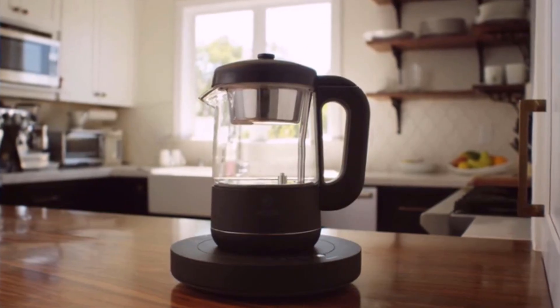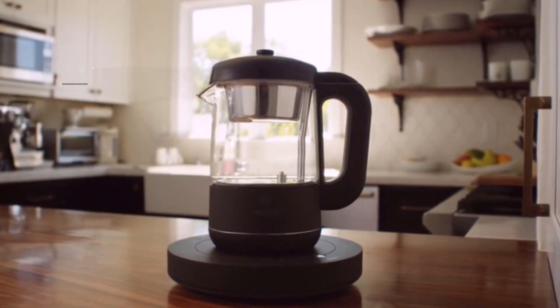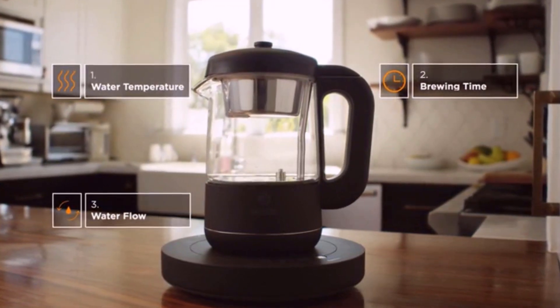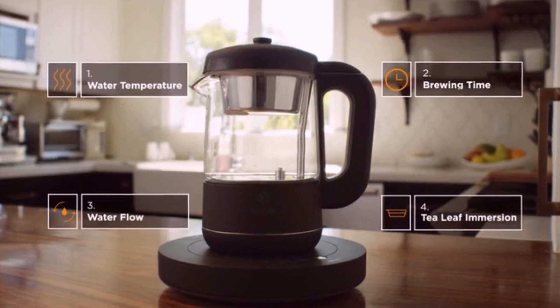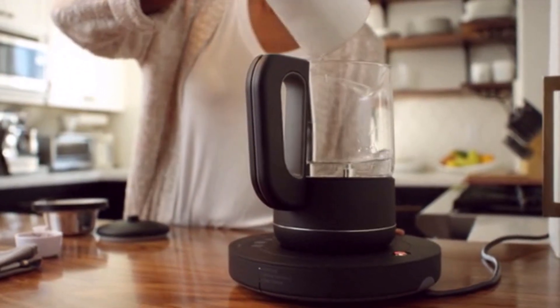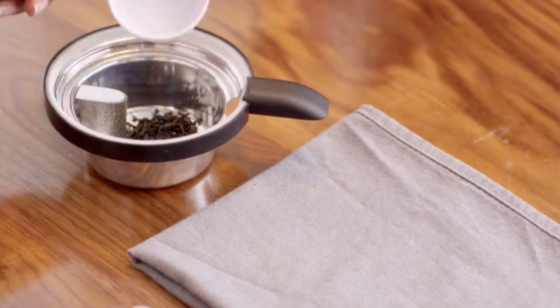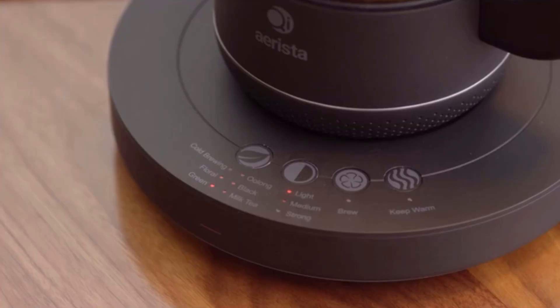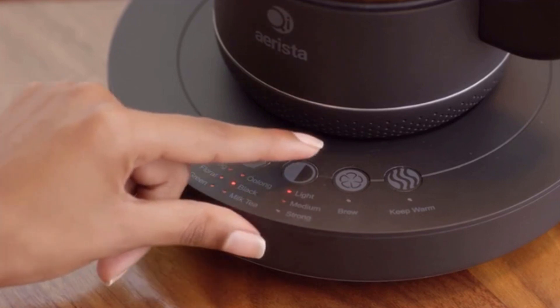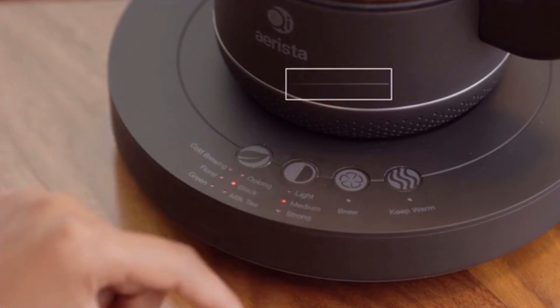Our unique patent-pending brewing system combines traditional tea brewing philosophy with modern technology to manage the four key elements in making a great cup of tea. First, place a set amount of water and your tea leaves inside Chi Arista. Then select the type of tea you will be making and its strength — these will determine the temperature and time for brewing.